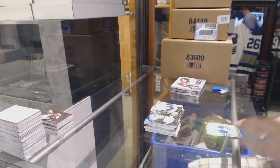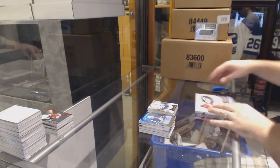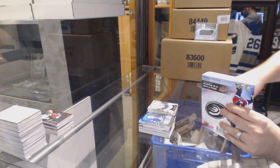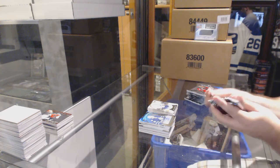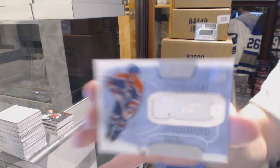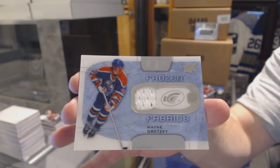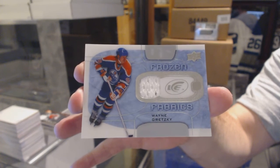We've got a Rookie Premieres auto numbered to $4.99 for the Maple Leafs, Anton Bebo. Starting off with a Frozen Fabrics jersey for the Edmonton Oilers, Wayne Gretzky. That's probably a really rare one isn't it — Wayne Gretzky Frozen Fabrics jersey.